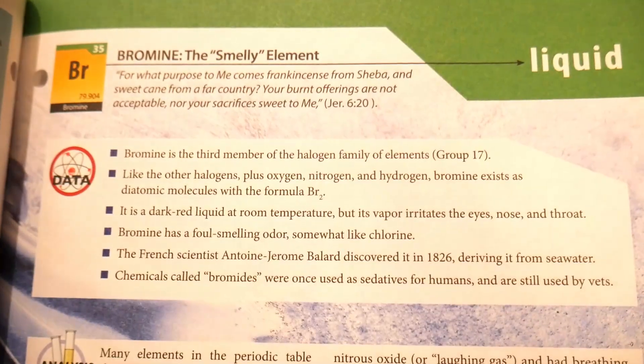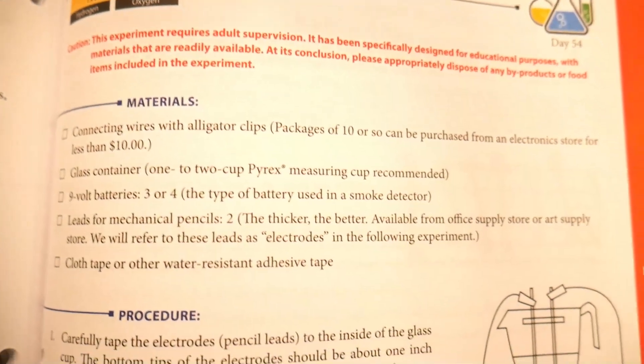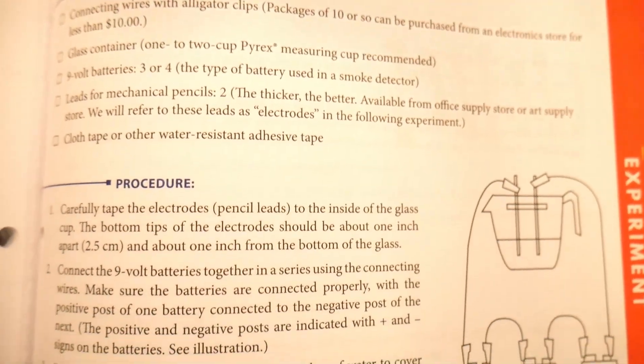My name is Ilani and I am here to give you a very in-depth review of Elements of Faith, which is a Master Books Middle School chemistry curriculum — a creation-based journey through the periodic table. Just so you know a little bit about me, I am a former public and private school teacher and I've been homeschooling now for 10 years. I love science. It's my favorite to teach. So we're going to be doing this one this year, Elements of Faith.